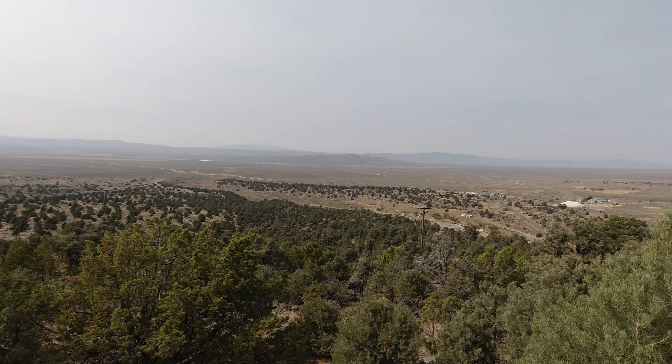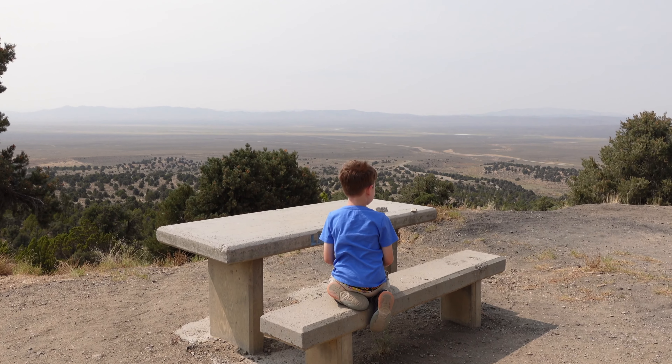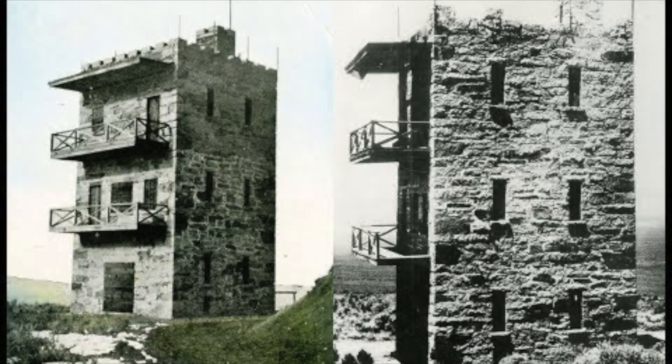The location he chose afforded him magnificent views of the Reese River Valley below. The road cutting through the middle of this shot is Highway 50, or the Lincoln Highway — America's first coast-to-coast highway. Even sitting at the picnic tables outside the castle affords a fantastic view.